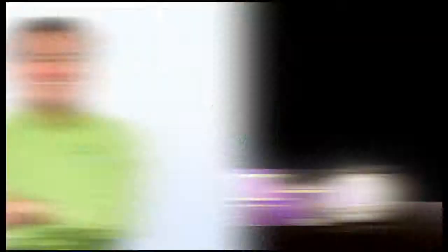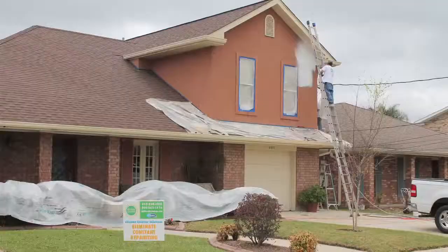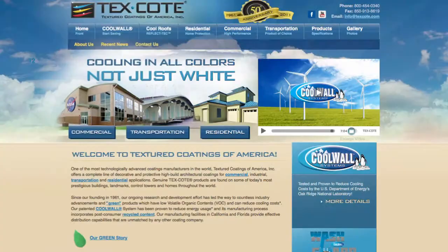Protect your home or business from the elements of Mother Nature with Mid-South Coatings. Owner Kevin Mamahat says: it gives my customers a peace of mind when they put their head on their pillow every night that they'll never ever have to worry about coating or painting the exterior of their home again.